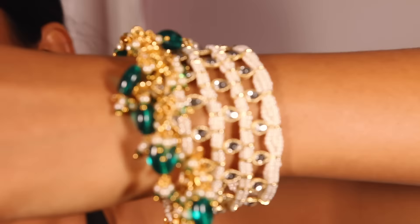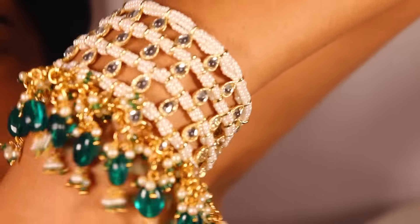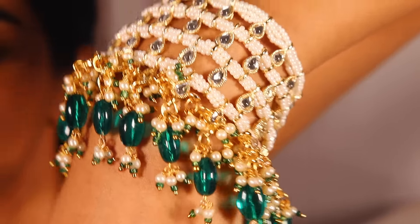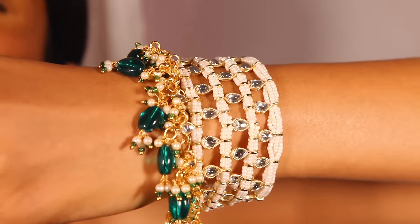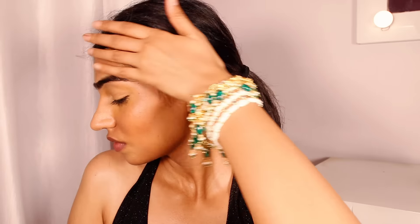Next up is a bracelet, and you will know why I got it when you see it — it is so pretty. You can even wear it in different ways to change your style. This is how it looks — isn't it beautiful? This was for 300 rupees, and it is also going to match the necklace I got earlier. The quality is amazing.